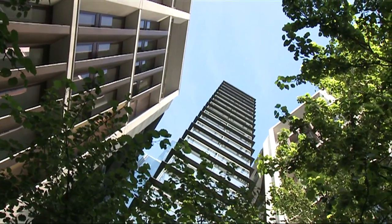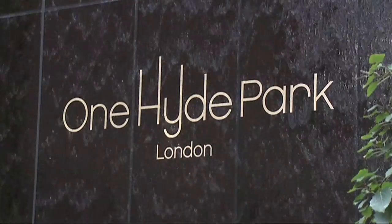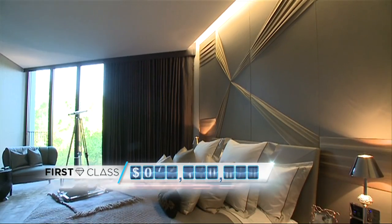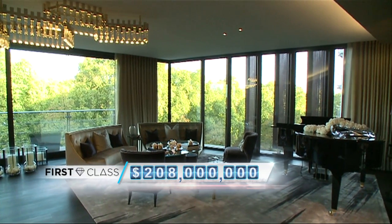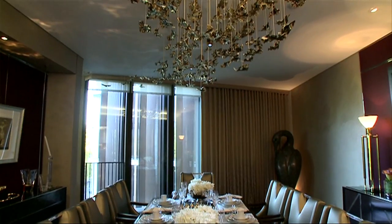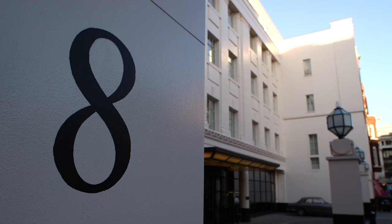If that drink is proving a little stiff, how about an investment property? This penthouse apartment at One Hyde Park officially became London's most expensive residence last year when it sold for $208 million. By the way, these pictures are of a show home — the apartment is what developers call core and shell: no walls or fittings, essentially a completely empty space.